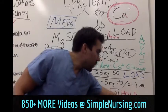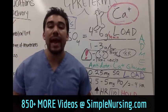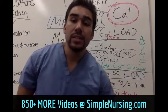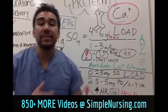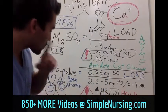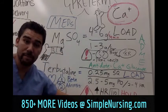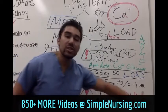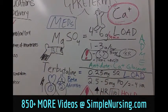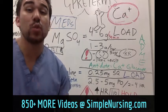Another consideration: albuterol and beta 2 agonists can actually help get glucose into the bloodstream — it's even used in the field to raise blood glucose in pediatric patients. So for diabetic patients, watch out for increased glucose in the bloodstream. If you have a mom with gestational diabetes or diabetes in general, that's something you have to watch out for when giving terbutaline.